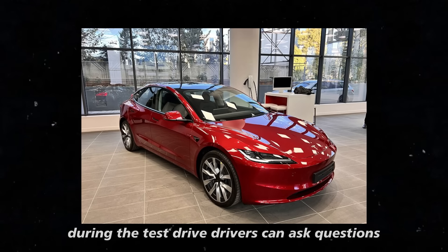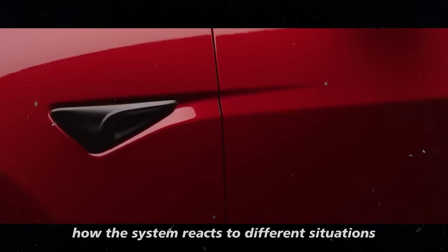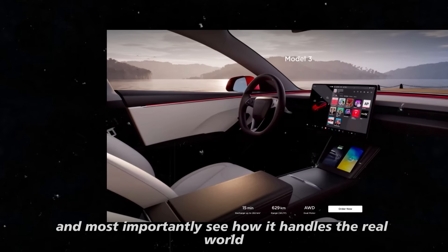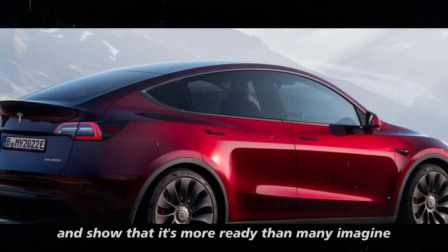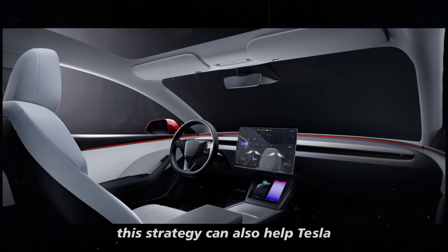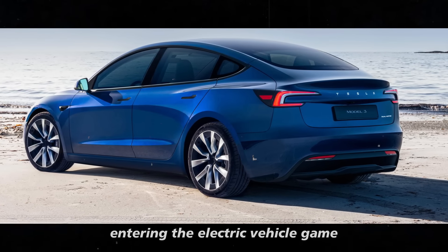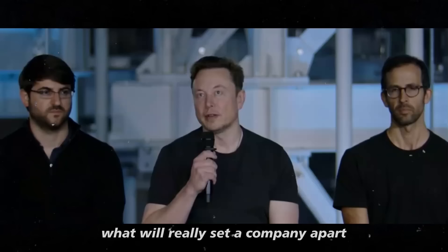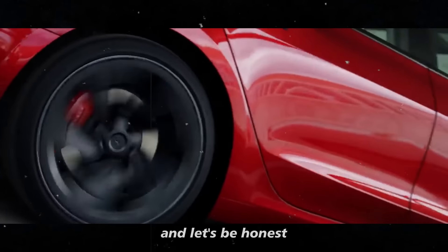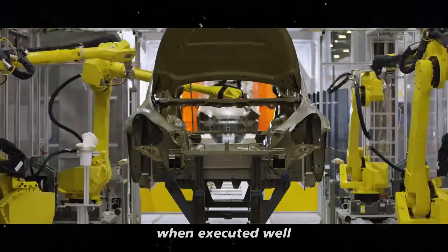During the test-drive, drivers can ask questions, understand how the system reacts to different situations, and see how it handles the real world. It's a way to demystify the technology and show that it's more ready than many imagine. This strategy can also help Tesla differentiate itself further in the market. With various manufacturers entering the electric vehicle game, what will really set a company apart is technological innovation — and full self-driving is one of those innovations that, when executed well, can completely change how we view transportation.